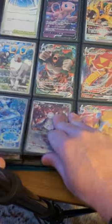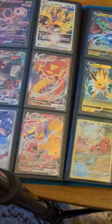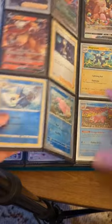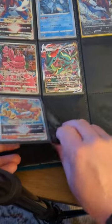And then as we flip through, we got our V cards, Japanese cards, full arts, all that fun stuff, trainer galleries, newer cards, modern cards. So yeah, just wanted to do a quick binder preview. I'm Craze Wombat, I'll catch you soon.